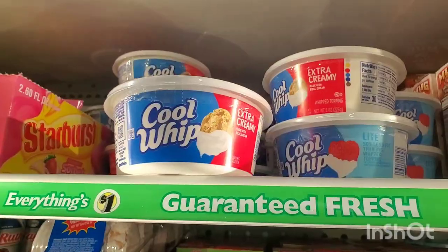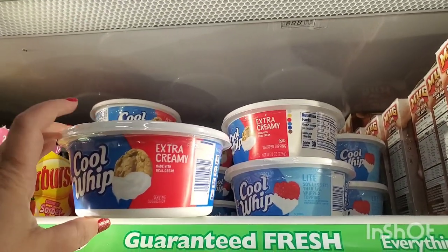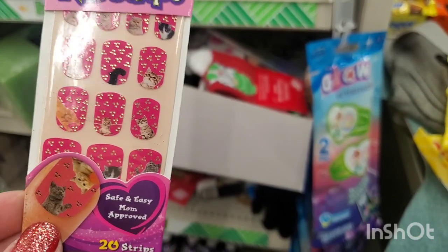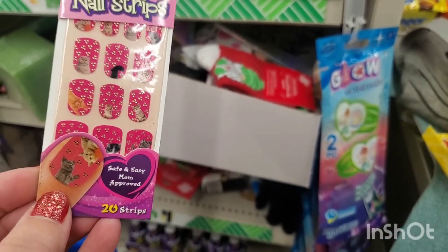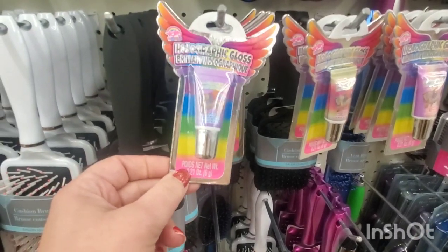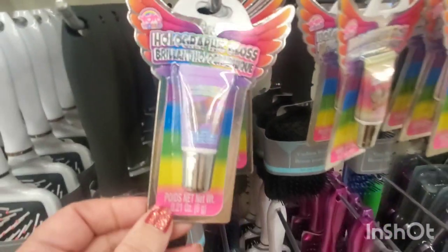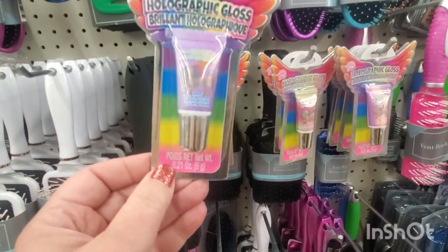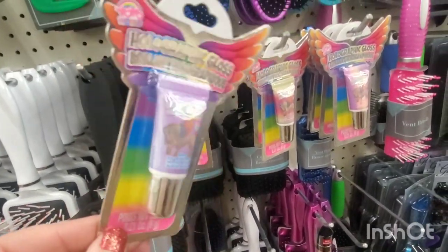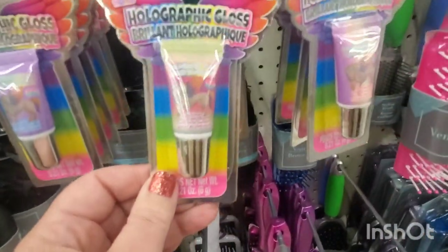In time to top off our pumpkin pies, they came out with the extra creamy Cool Whip made with real cream for a dollar. These nail strips for kids — you get 20 and they have kittens all over them. These cute little holographic lip glosses are great for kids — by Yo-Yo World, a brand name. This one is in grape flavor with a cute unicorn, and this one is chocolate flavor.